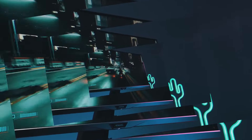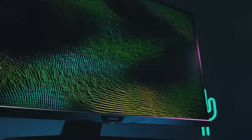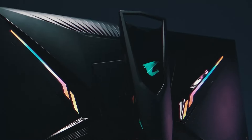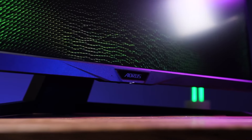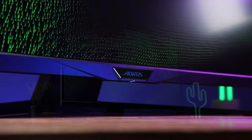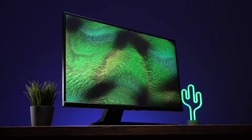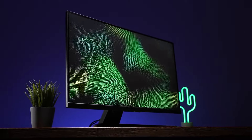The VESA DisplayHDR 400 certification enhances the dynamic range, delivering stunning visuals with lifelike contrast and color accuracy. The Fi32U's futuristic design with RGB lighting is aesthetically pleasing and adds a touch of gaming flair to any setup. The ergonomic stand allows for customizable tilt and height adjustments, ensuring a comfortable gaming experience. The Gigabyte Aorus Fi32U features 4K brilliance, RGB personalization, VESA DisplayHDR 400 certification, and a low-lag output — making it a top choice for those who prioritize powerful output and stunning visuals.